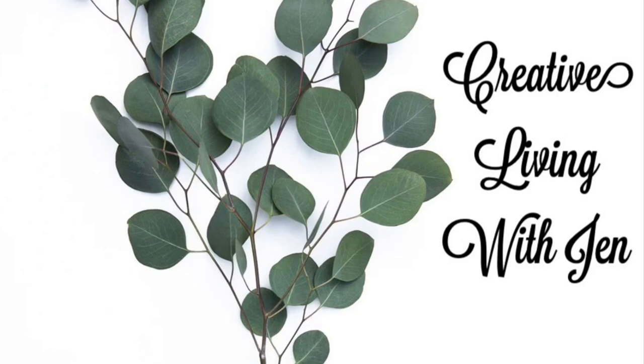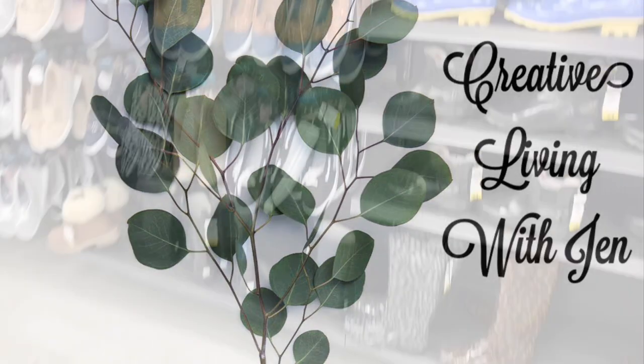Hello everyone, welcome back to Creative Living with Jen. Today we're going to be walking through Giant Tiger, which is a Canadian retailer. I call it a one-stop shop.